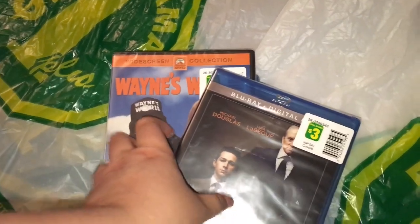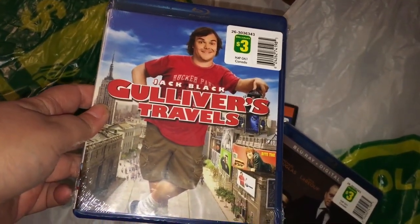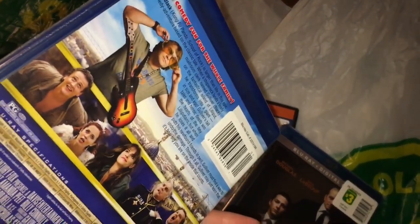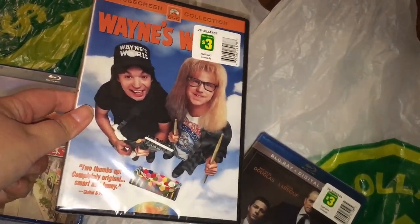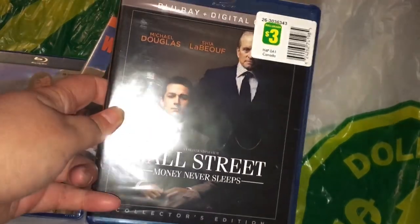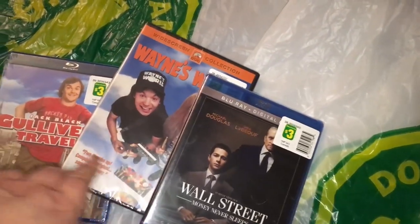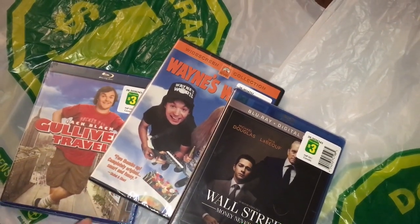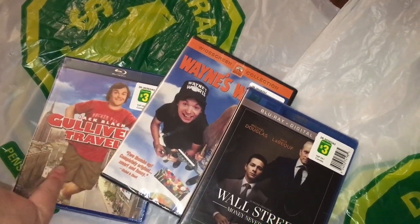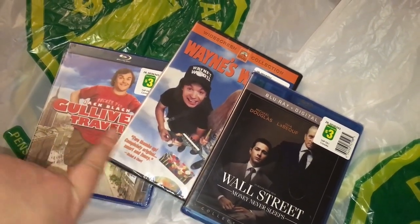I'm having great luck with DVDs and Blu-rays there. I found Gulliver's Travels with Jack Black on Blu-ray for $3 — I love this movie and I don't own it. I also found Wayne's World on DVD for $3. And I found Wall Street with Michael Douglas and Shia LaBeouf on Blu-ray with a digital copy, which is awesome. I've never seen that one before. So for $10 total for three movies, I thought it was a score. Definitely go check out the movie section at Dollarama right now.